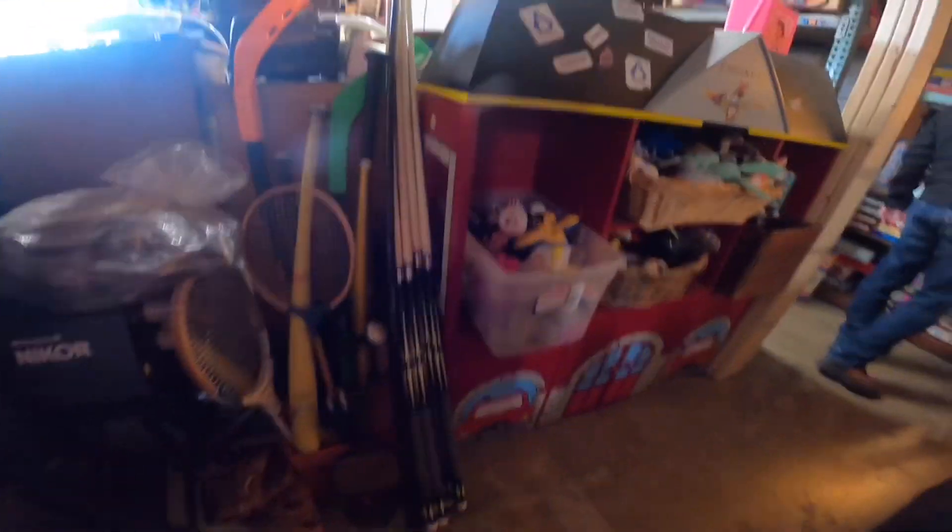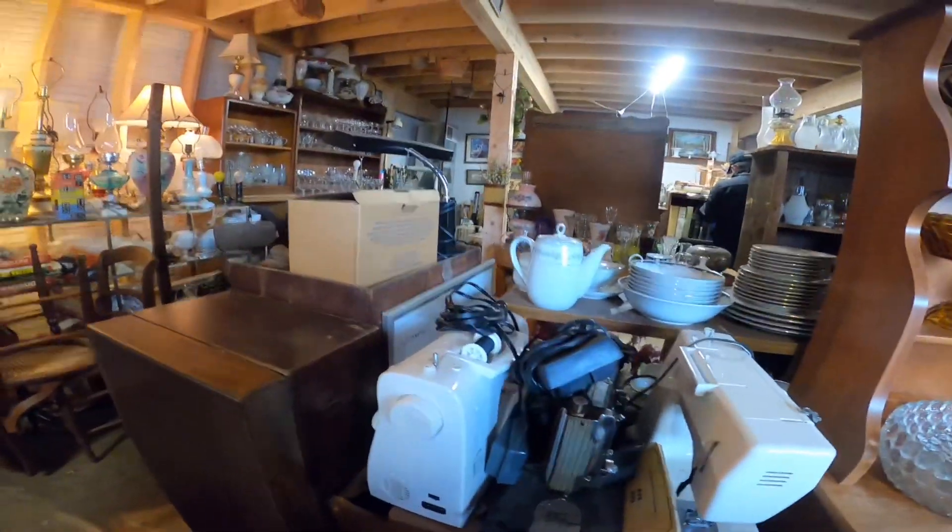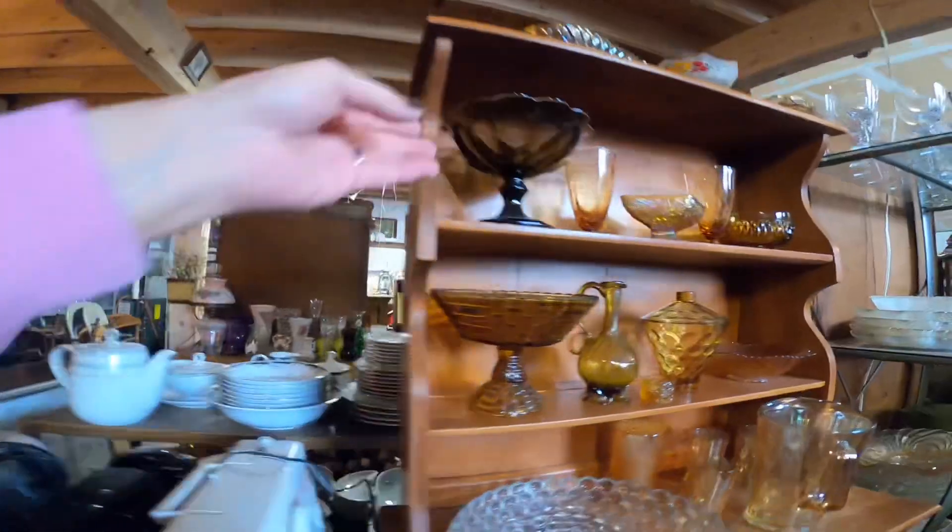I always check out the toys — I like to look for dollhouse furniture. Going back to the compote here as well.